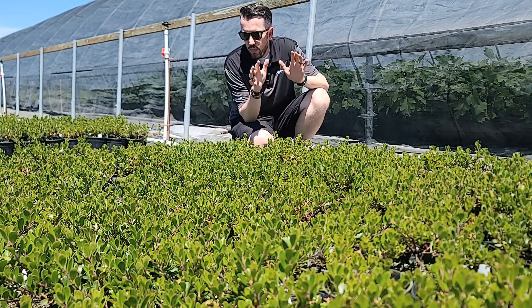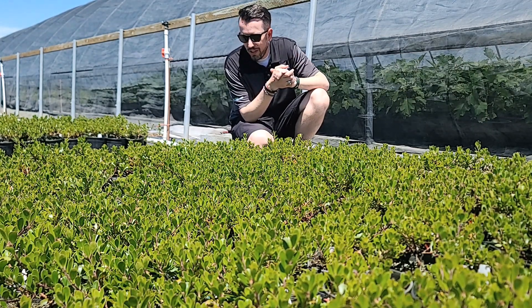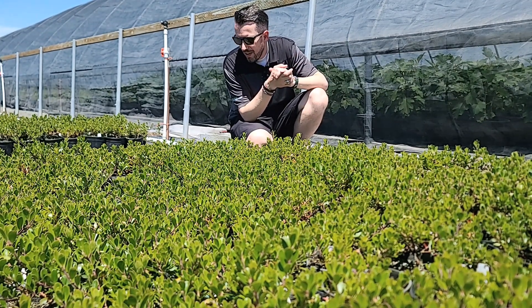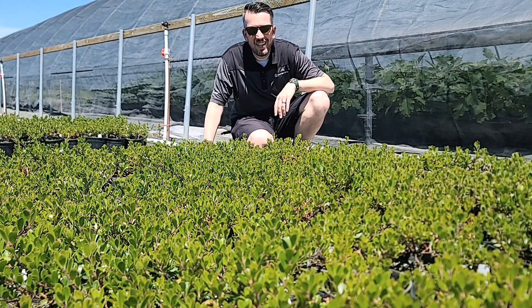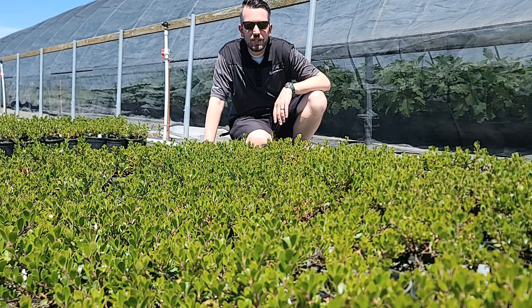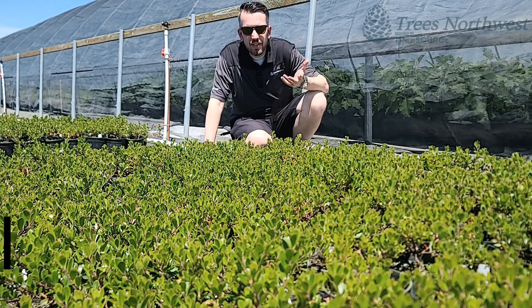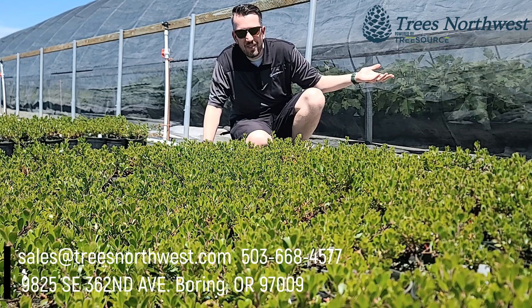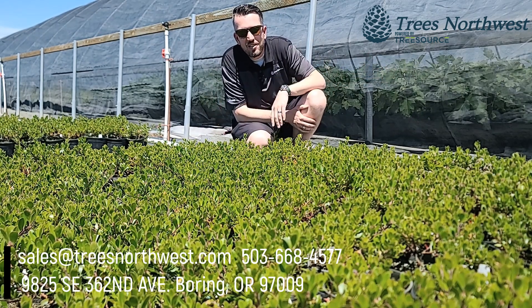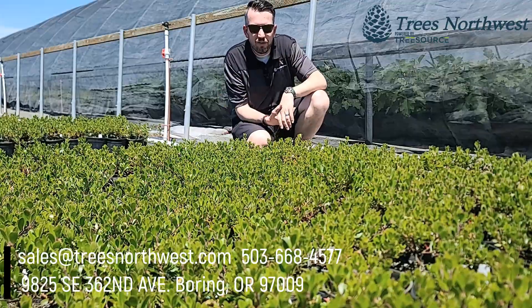It's a great plant to have, a great plant to show your friends and your family. Why don't you make this part of your family today? Get this on your next list and send it over to us at Trees Northwest. If you're still here, while you're at it, like and subscribe, and write below what you want to see Trees Northwest feature in one of our future videos.